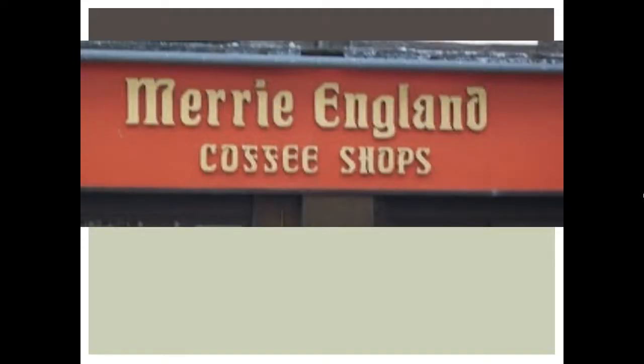This is the sign for a Merry England coffee shop. Do you think the typeface is good or bad? Well, it's about Merry England, so I think they have a nice English typeface for 'Merry England,' but I think they should have chosen a different typeface for 'coffee shops.' The Fs almost look like Ss in 'coffee,' so it looks like 'coffees.' I think this would be a bad typeface.